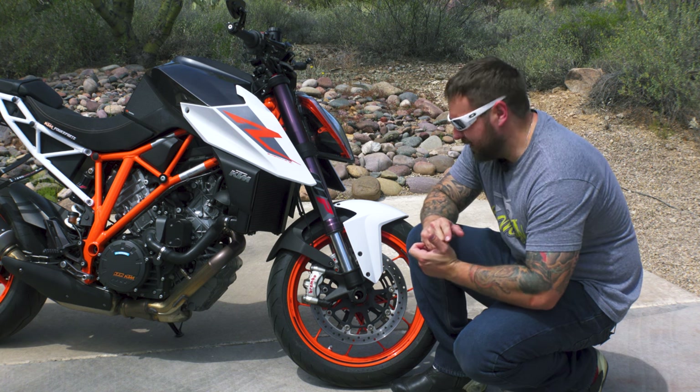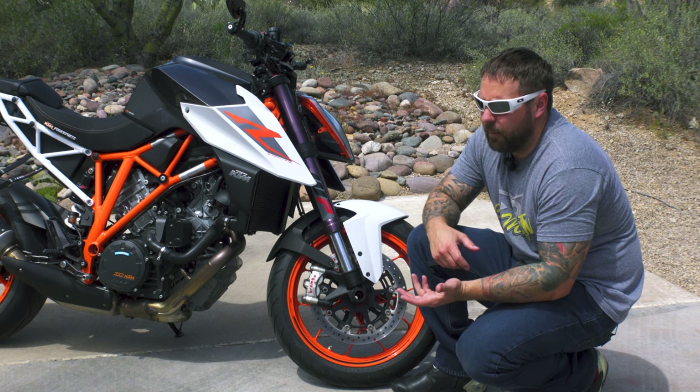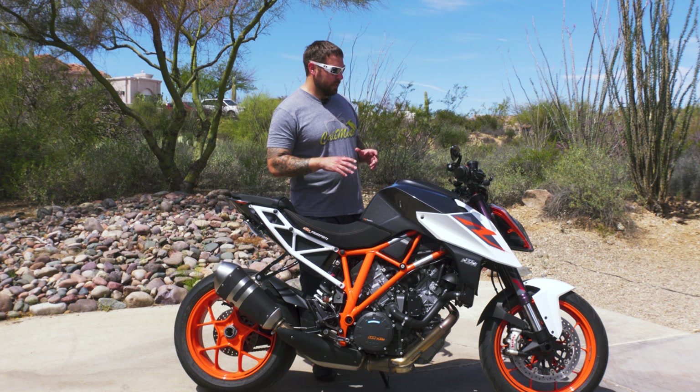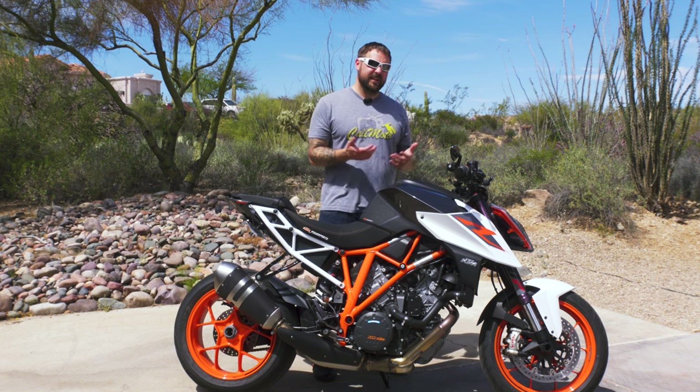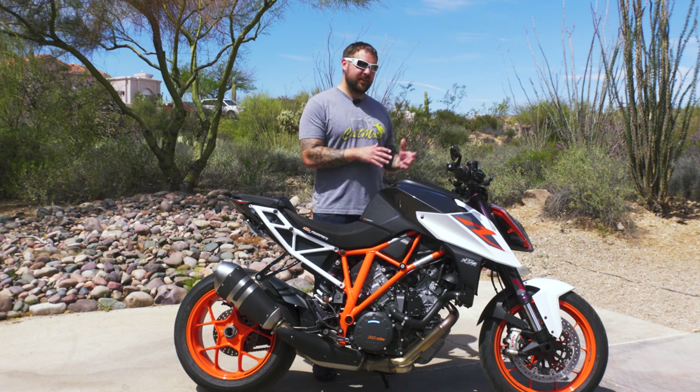If I were to compare them to the Speed Triple's brakes, I think the Speed Triple's are a little more powerful, but again it's a different braking system. This bike is actually equipped with a few extra goodies.